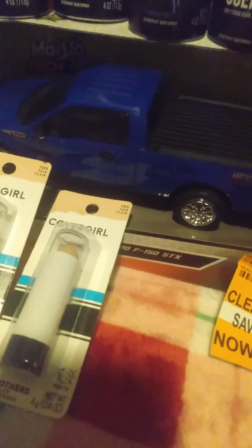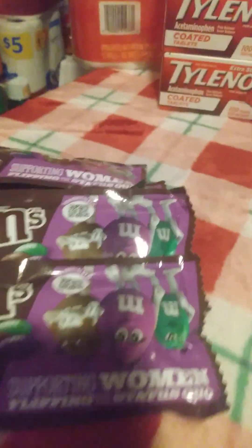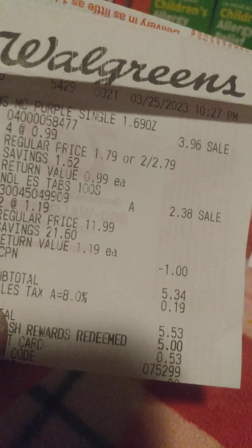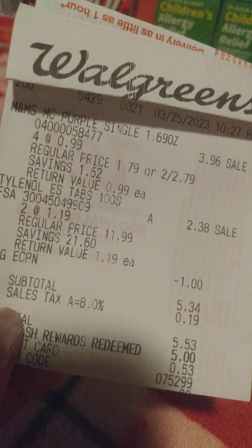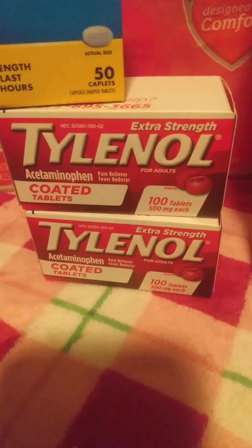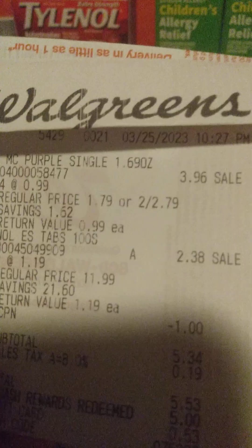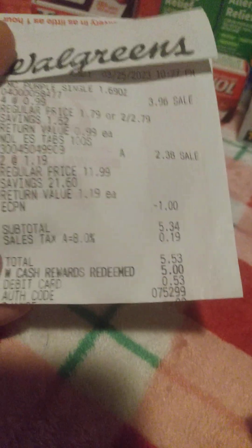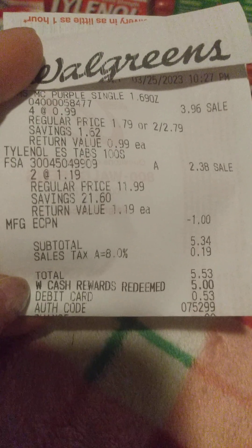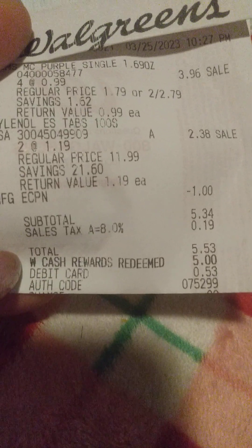I also found some more clearance items — Tylenol, Aleve, and M&Ms. The M&Ms were on clearance for $0.99, so I picked up four bags. I also got the Tylenol extra-strength tabs at $1.19 a piece for a hundred count — that was pretty good. I brought my total up to $5.53, rolled $5 in Walgreens cash, and paid 53 cents out of pocket for all of those.